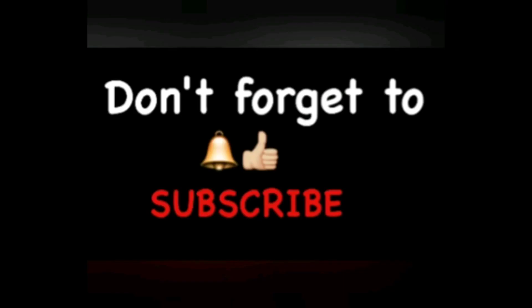And also, don't forget to give me a thumbs up, hit that notification bell, and subscribe to my channel so you don't miss any spoilers or videos that I have for you.